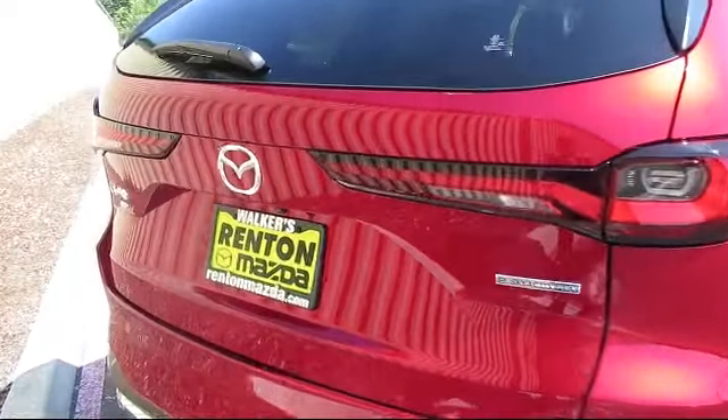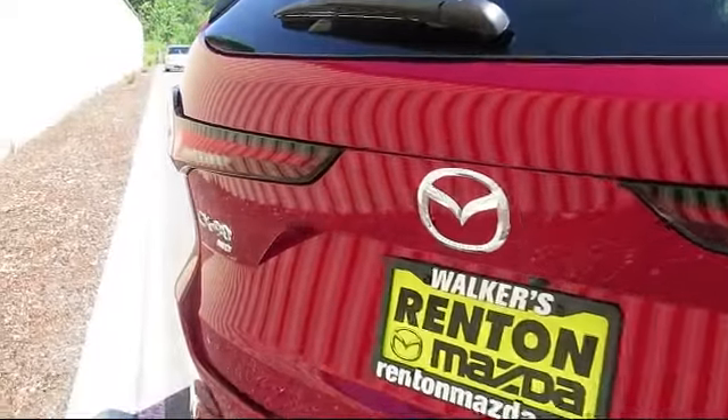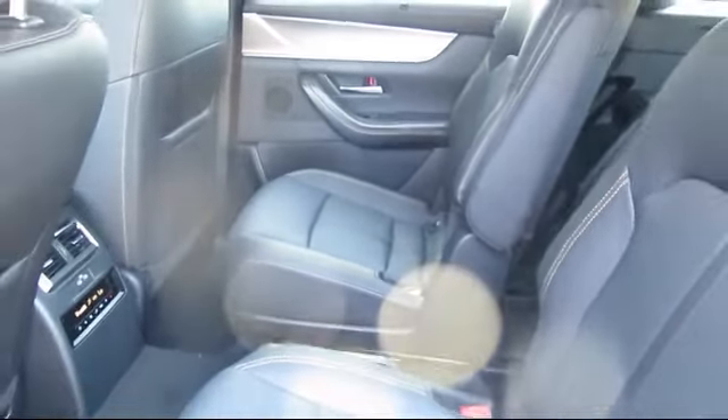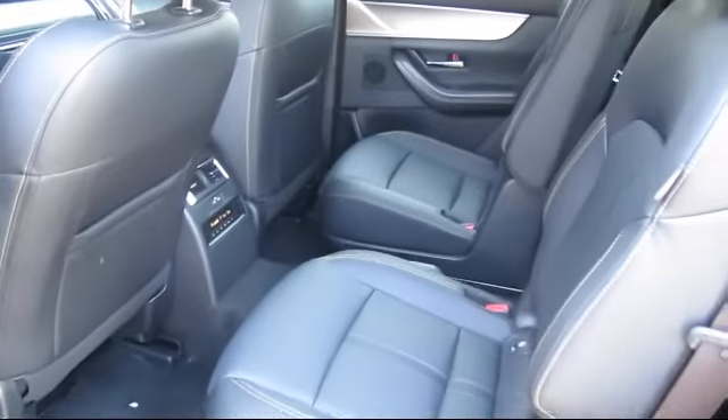Front and rear parking sensors, automatic full-time all-wheel drive, driver information center, and leather steering wheel with auto tilt-away.